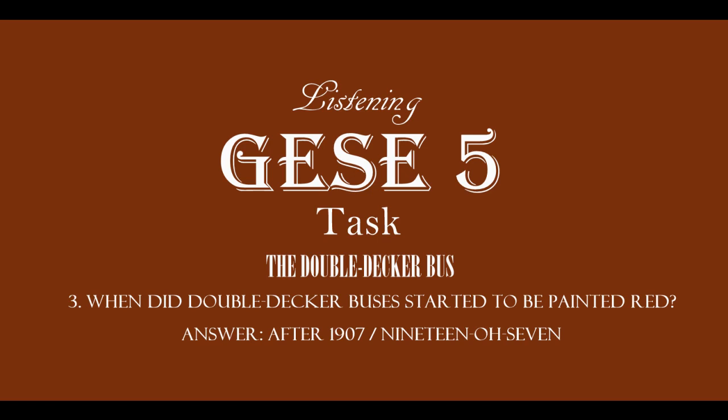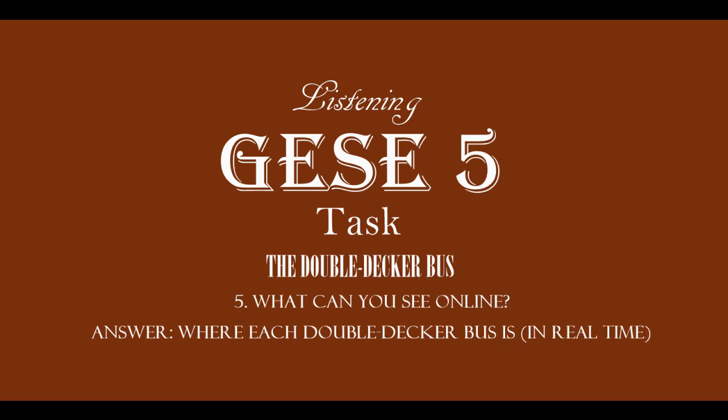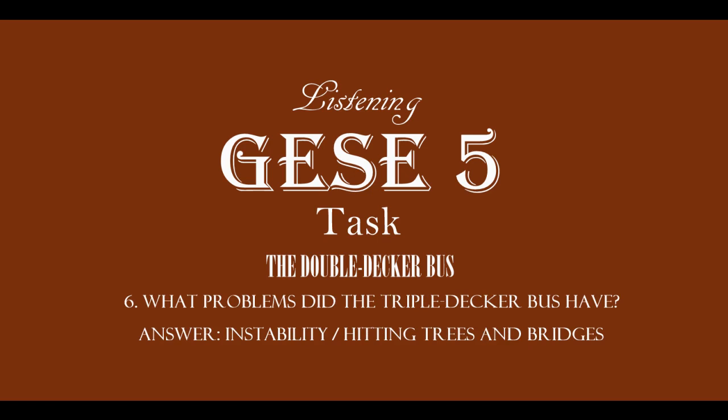Question 4: When is a double-decker bus painted green? When it travels on a country road, to fit in with natural surroundings. Question 5: What can you see online? Where each double-decker bus is in real time. Question 6: What problems did the triple-decker bus have? Instability, hitting trees and bridges.